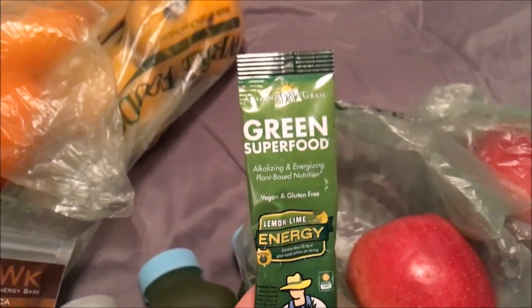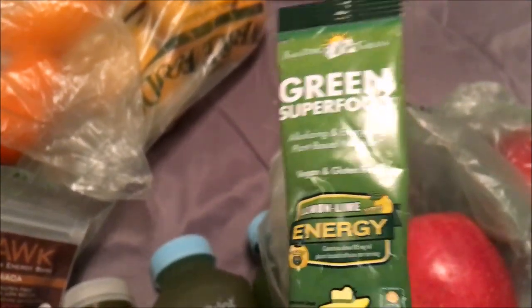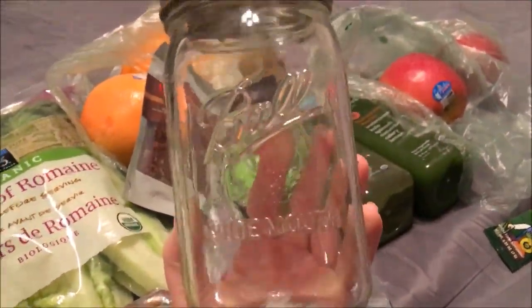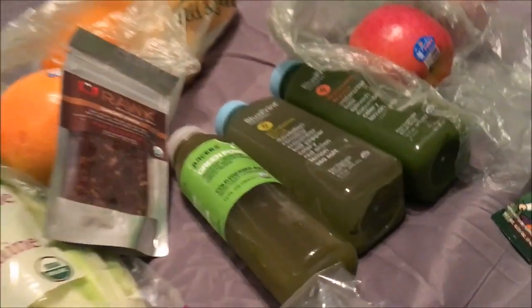I also got a Lemon Lime Energy Drink — it's plant-based, vegan, and gluten-free. And I got one more thing to make my juice in. So, here's my shopping haul.